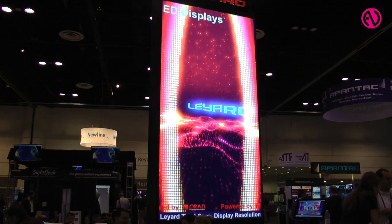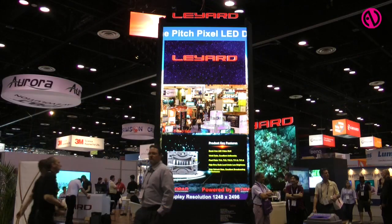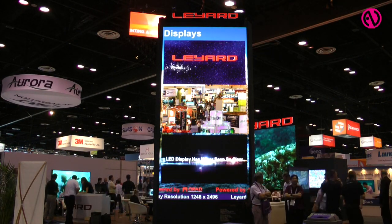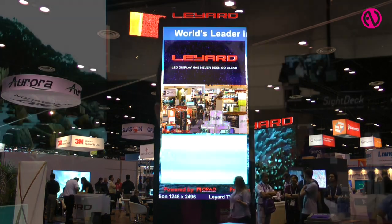Today you will see in the booth the basic platforms we are selling right now. On the left side you have a Totem — three sides with the basic platform we are using right now: 2.5 millimeters, 1.9, and 1.6. These are our stable platforms, the top trending products.